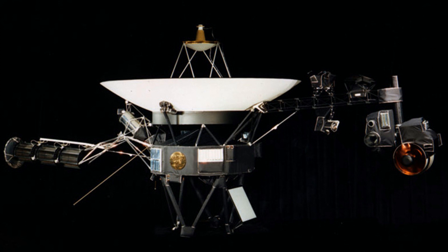Voyager 1 and 2: the Voyager space probes were launched in 1977. Initially a five-year mission, this was extended to 12 years and is now actually still ongoing with the Voyager Interstellar Mission. On 25th August 2012, Voyager 1 entered interstellar space.